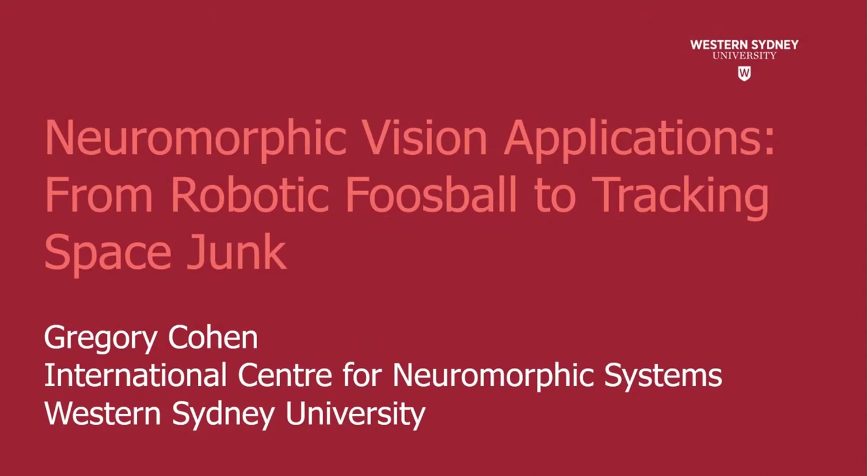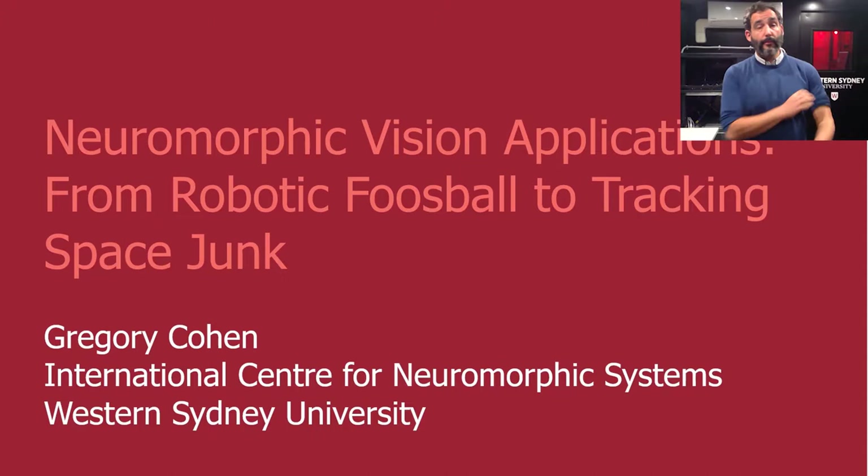Hello everyone, I'm Greg Cohen from the International Center for Neuromorphic Systems here at Western Sydney University. I'm talking today from one of our Astrocyte containers, one of our mobile neuromorphic telescope observatories. I'll tell you a little bit more about that and the other neuromorphic applications we're looking at here at Western Sydney University.